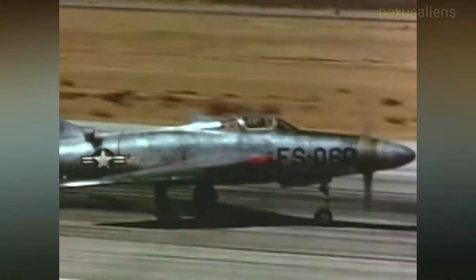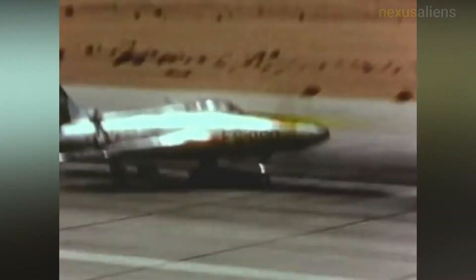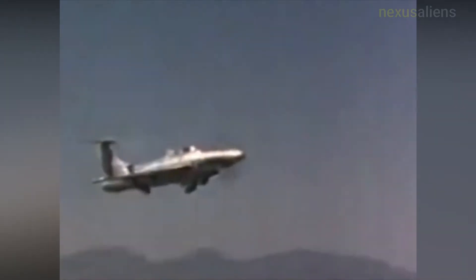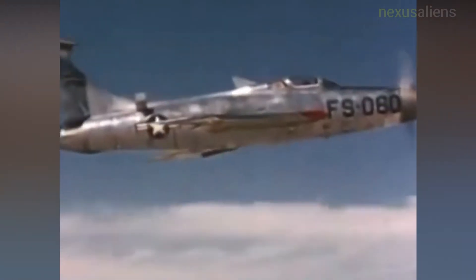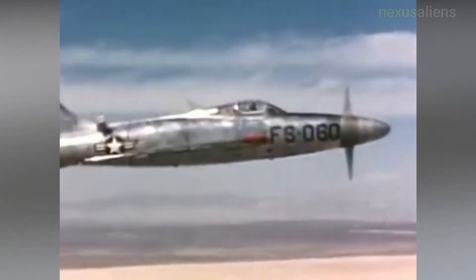The prototypes flew a total of 12 test flights from Edwards, accumulating only 6 hours and 40 minutes of flight time. Lynn Hendricks, one of the Republic test pilots assigned to the program, flew the aircraft once and refused to ever fly it again, claiming it never flew over 450 knots indicated, since at that speed it developed an unhappy practice of snaking, apparently losing longitudinal stability.